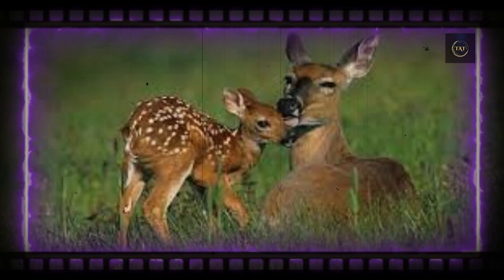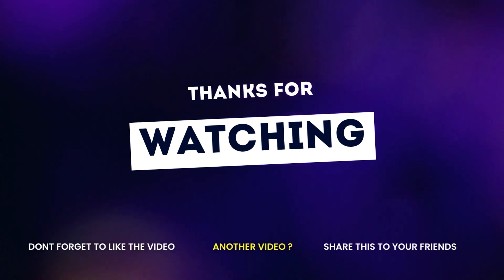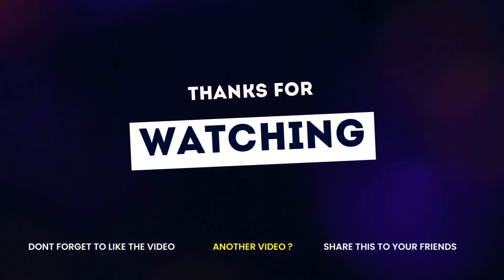Even elk, which are also a member of the deer family, are born with white spots.